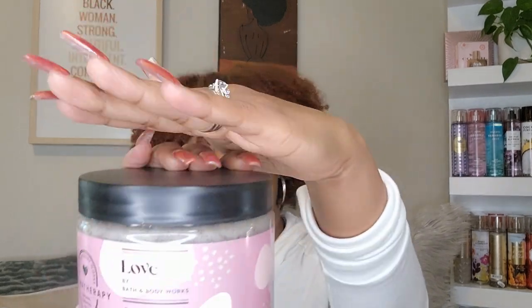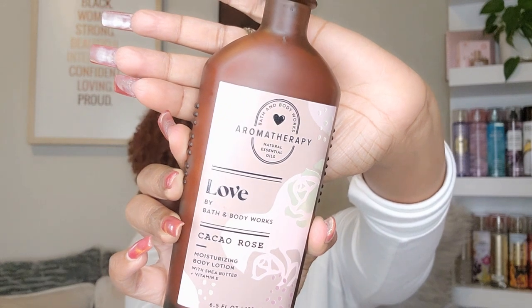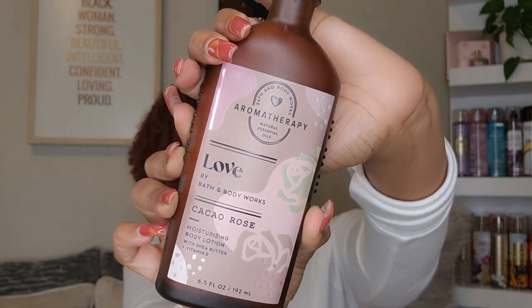I had to get some of that Cacao Rose. When I saw it, it had my name written all over it. If you've been watching me for a while, you know I love a nice rose fragrance with a little vanilla. I ended up getting the full line. I got the Cacao Rose body scrub, and this smells like a straight-up true rose — a dewy rose, straight-up floral shop. I'm telling you the truth.